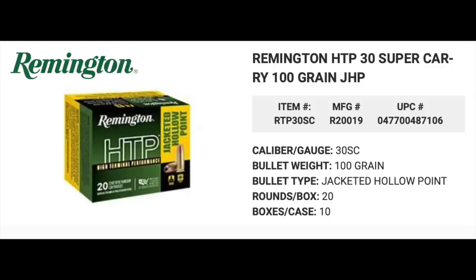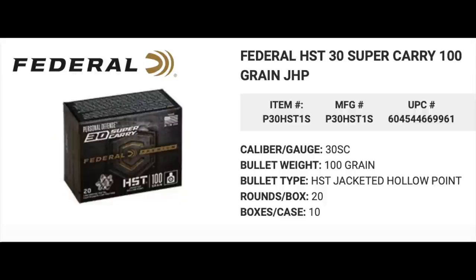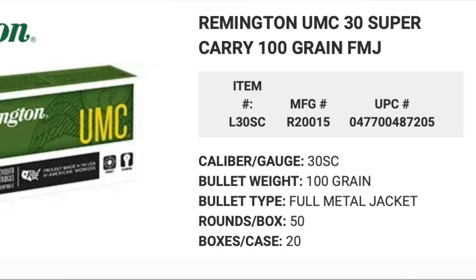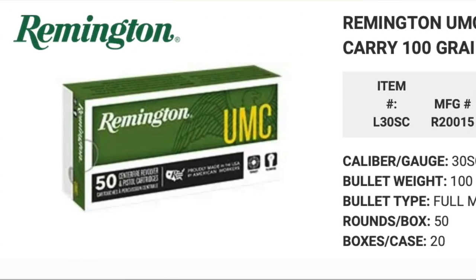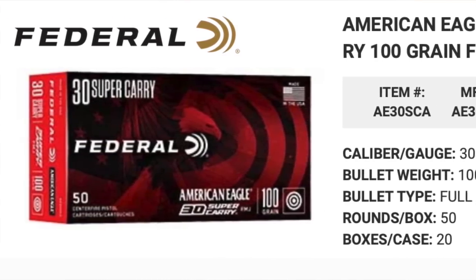Testifying to the legitimacy of this new cartridge, both Speer and Remington in addition to Federal are coming out with 30 Super Carry offerings. Remington will be pushing out the 100-grain HTP; Speer will offer 30 Super Carry in their 115-grain Gold Dots; Federal will load 100-grain HSTs. FMJ options won't be left out either, with Speer Blazer Brass, Remington UMC, and Federal American Eagle all in 100-grain loadings.